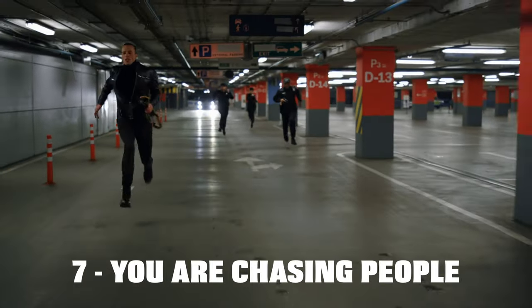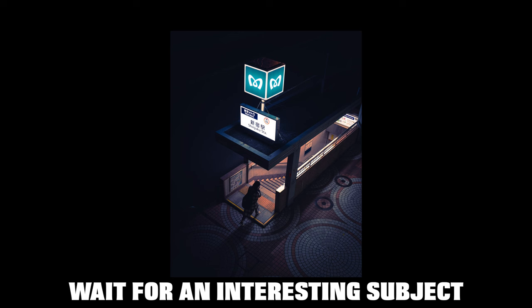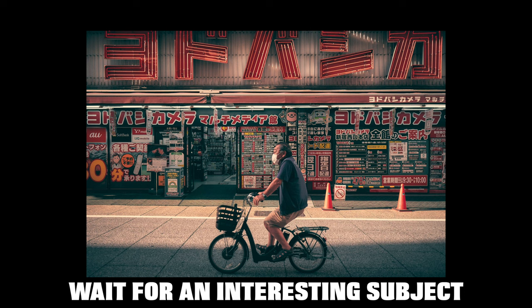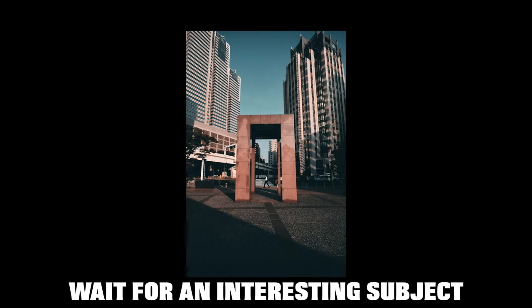Reason number seven: you're chasing people around. Don't do that — number one it's creepy, and number two it won't get you the best results. You don't want to hunt, you want to fish. Instead, find a good spot where the composition or mood is interesting, and wait for the right subject to come through that composition. That way you can have your settings ready, focus your attention on the area, and it gets much easier to capture relevant and beautiful pictures.